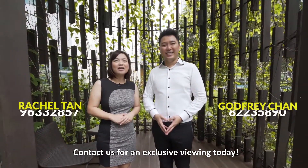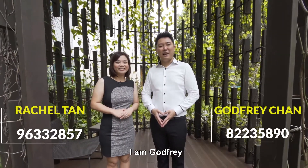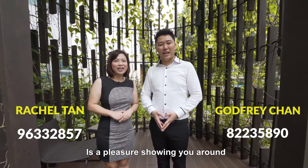If you are interested in this unit, contact us for an exclusive viewing today. I'm Godfrey and I'm Rachel. It's a pleasure showing you around.